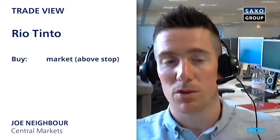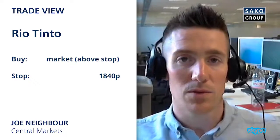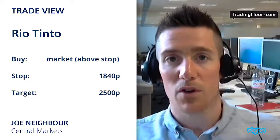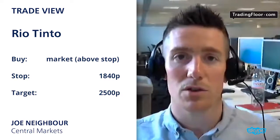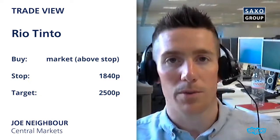I would look to place a stop loss at around £18.40, and in terms of a target I'm looking for £25 — so we're looking for over 25 percent upside. That's again based on those closing prices seen yesterday, so that could in fact be even more on a lower open today.